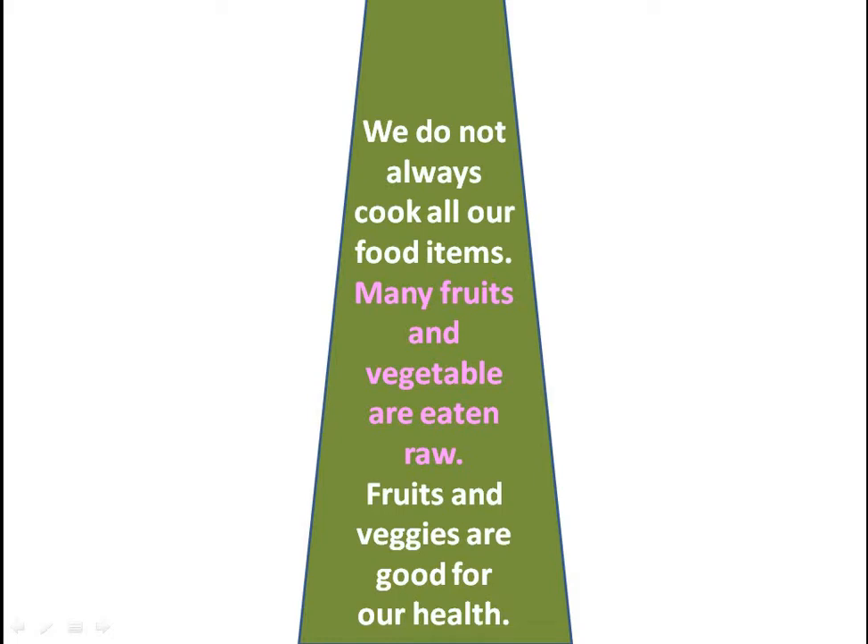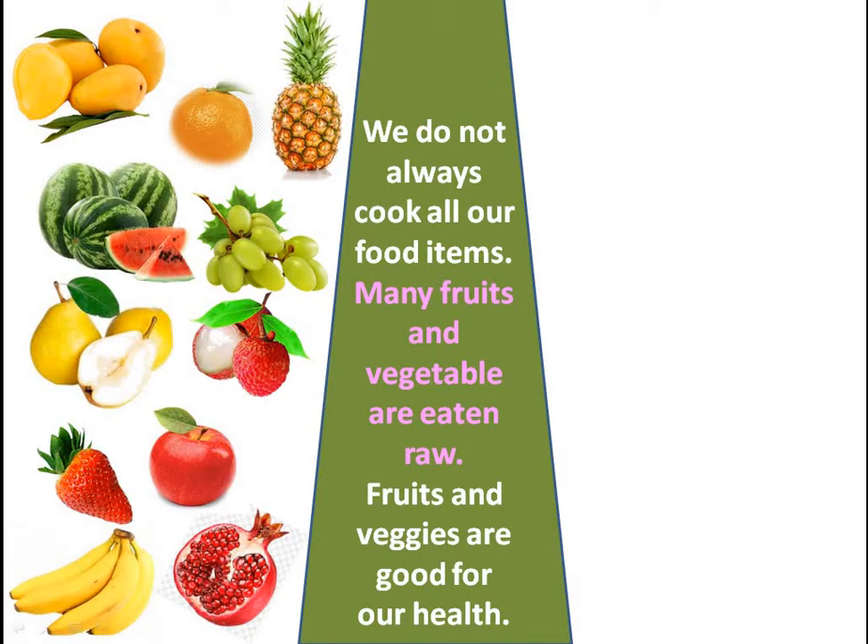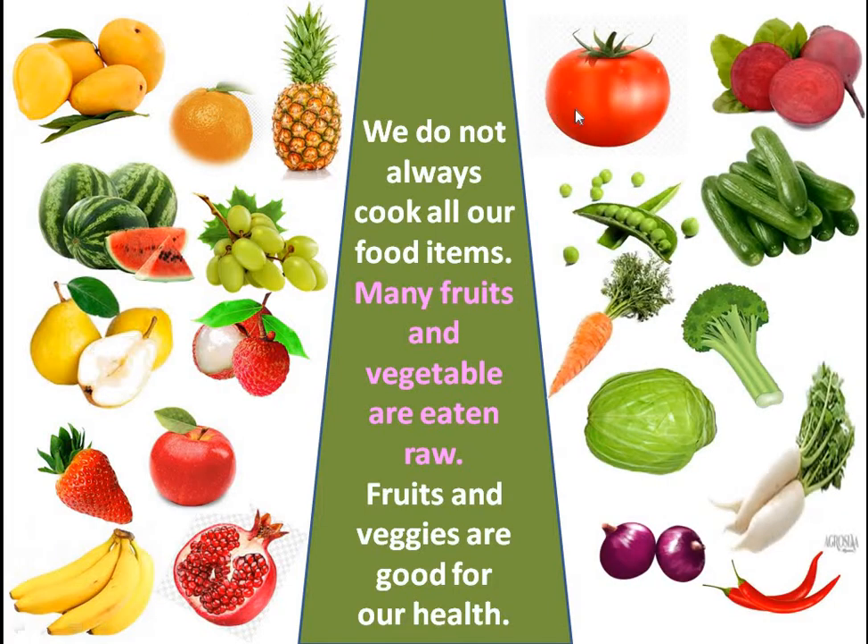But we do not always cook our food items. Food items like fruits — mango, orange, pineapple, watermelon, grapes, pear, apple, strawberry, banana, and pomegranate — and vegetables like tomato, beetroot, peas, cucumber, broccoli, carrot, radish, cabbage, onion, and chilli. These are the fruits and vegetables which can be eaten raw.